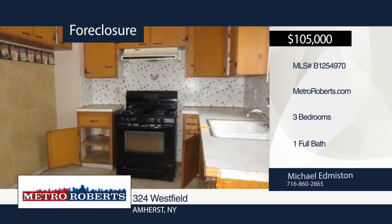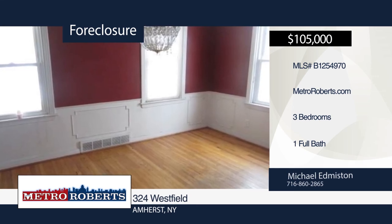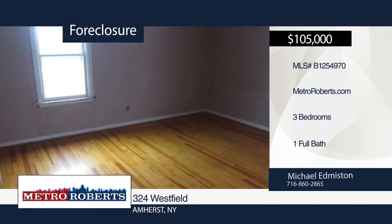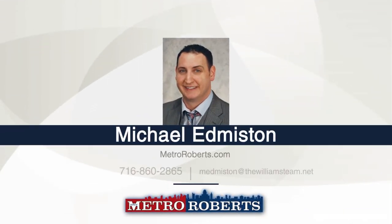Welcome to this Amherst three-bedroom, one-bath colonial. It's in need of some minor work to make this your home. It's situated on a huge lot, close to all shopping and restaurants, and waiting for a new owner to put in minor work. Michael Edmiston has the keys and would love to show you everything in person. Call now to schedule a private showing.